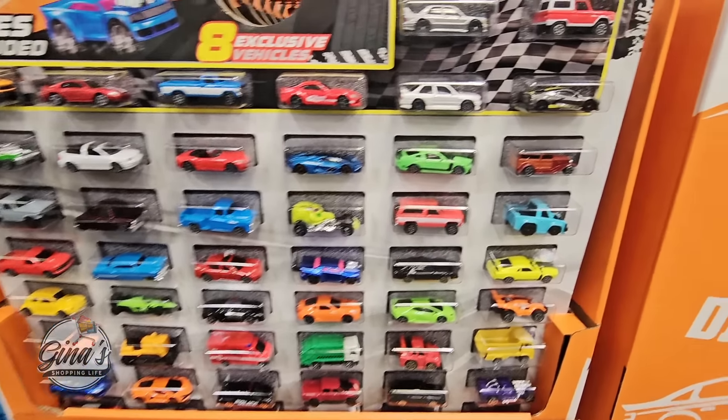Well everyone, thank you so much for coming along to Sam's Club with me today and checking out all these fun new arrivals. Thank you again for your time and for watching. Take care and I will talk to you later.